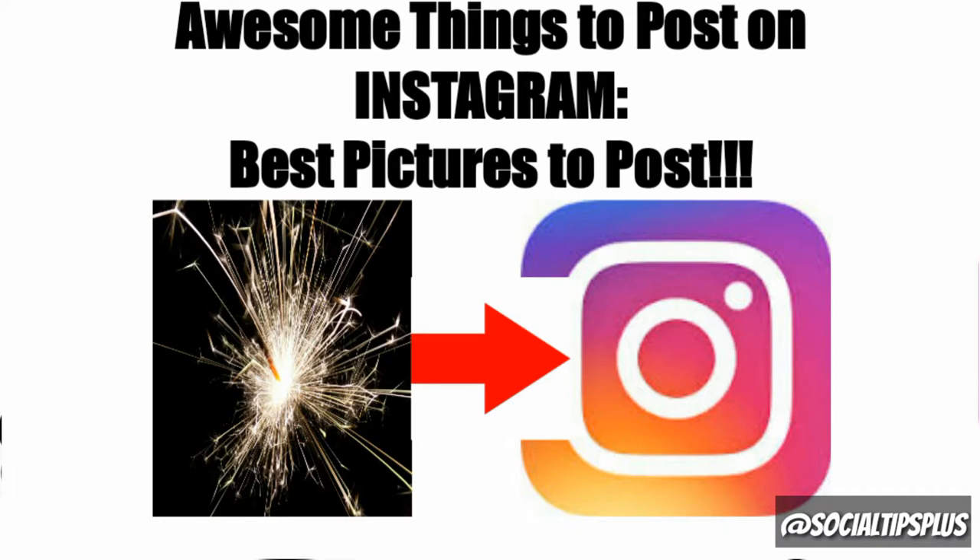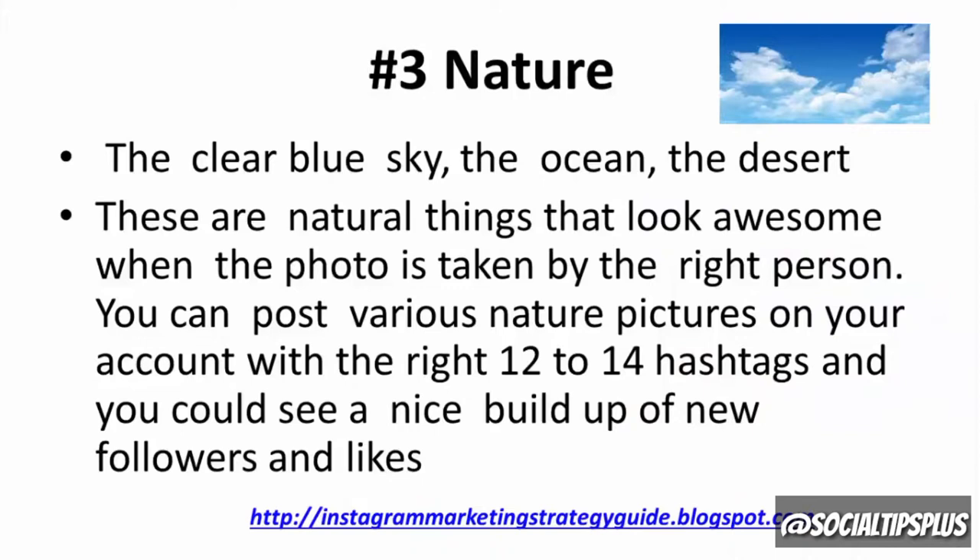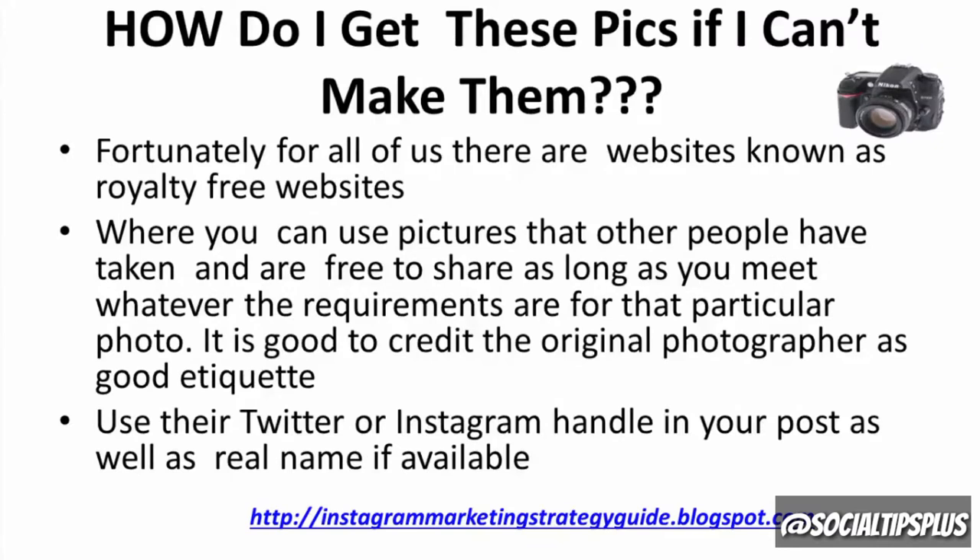Number three: nature. The clear blue sky, the ocean, the desert — these are natural things that look awesome when the photo is taken by the right person. You can post various nature pictures on your account with the right 12 or 14 hashtags and you can see a nice build up of new followers and likes.